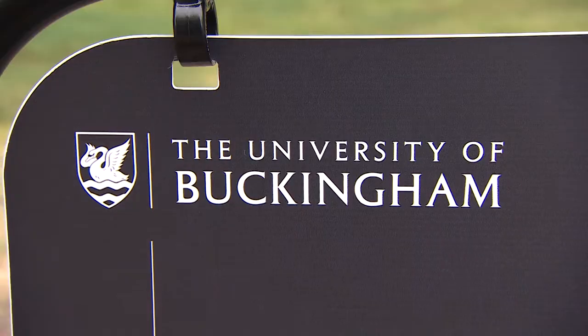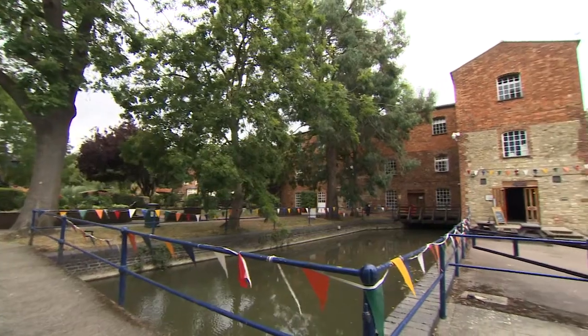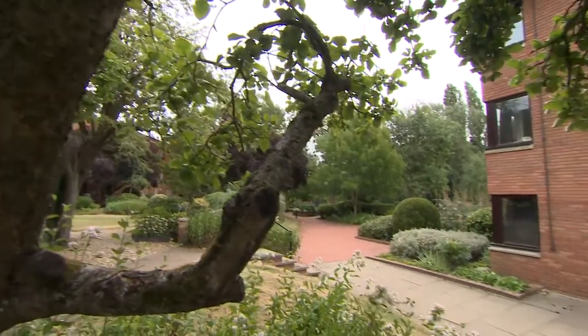Hi, my name's Martin. I'm head of IT at the University of Buckingham. We are a small university that specialise in getting a degree for students in two years instead of the normal three. So instead of the normal three term year, we have a four term year.